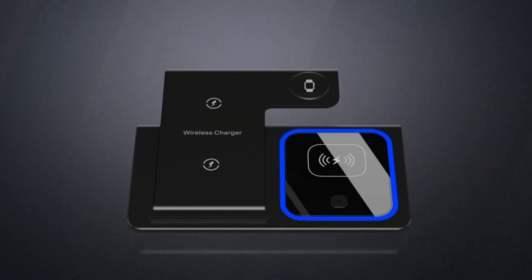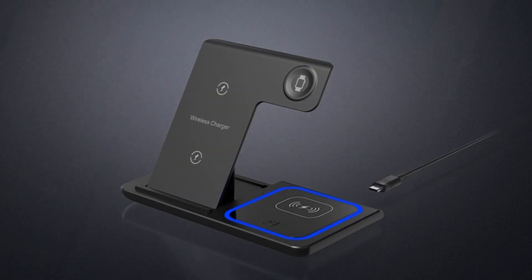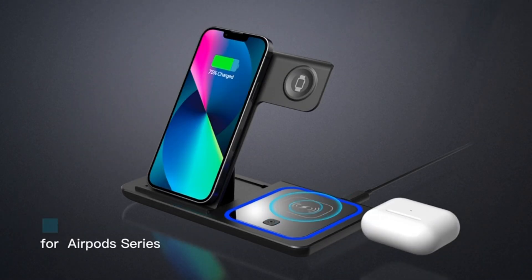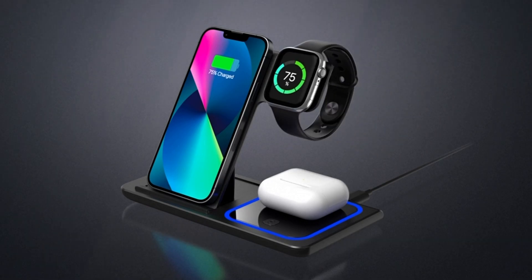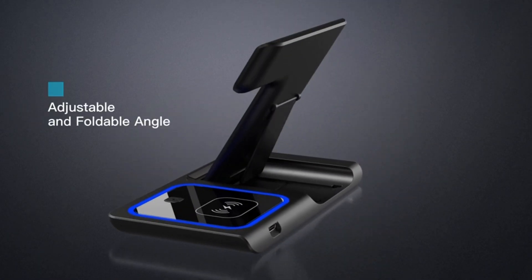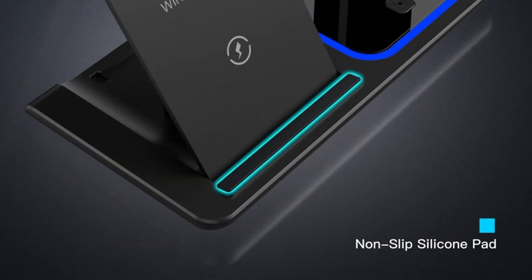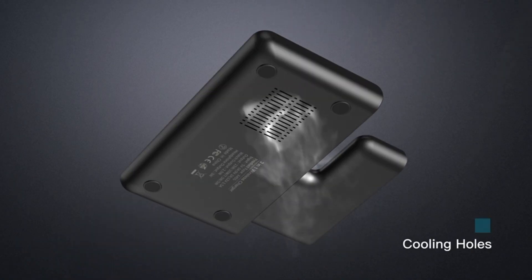With an 18-watt equipped adapter, it takes about two to three hours to give your cell phone, watch, and earbuds a full charge. It is also foldable, light, and portable, and can be put in a bag or a suitcase. Its dual-coil design ensures a wider charging area and supports both landscape and portrait orientation. The YOXINTA 3-in-1 Charging Station looks sleek and won't take up much space on your nightstand. The blue light indicates that your phone is properly charging, while a flashing blue light alerts you that there is a foreign object or the phone is misplaced.